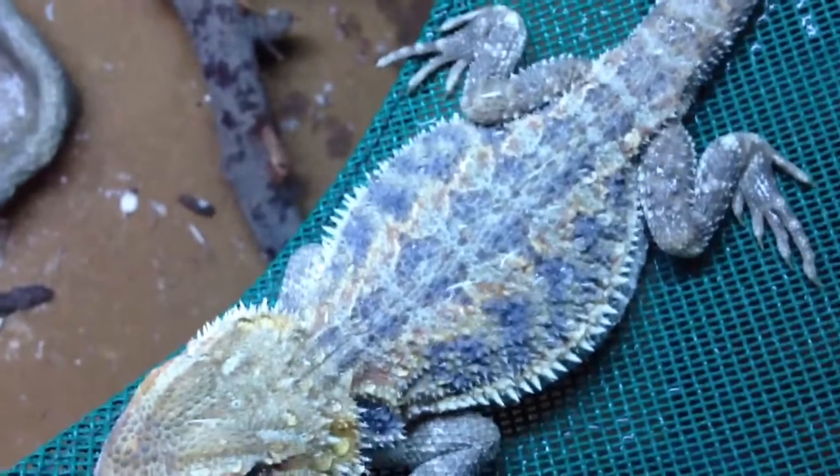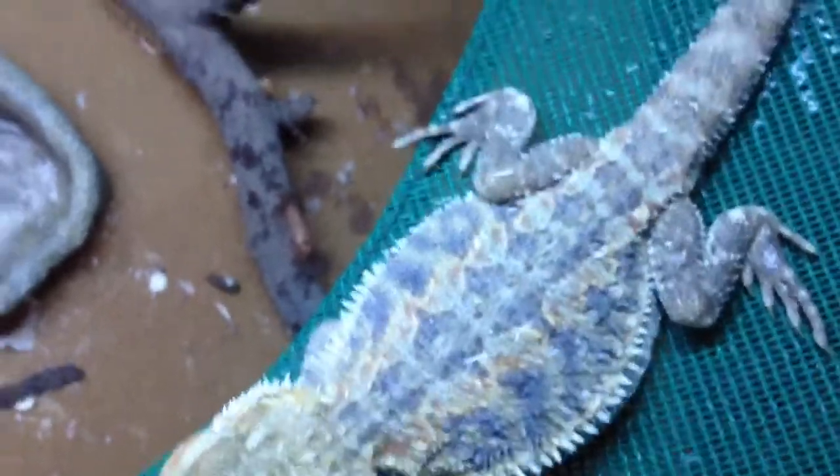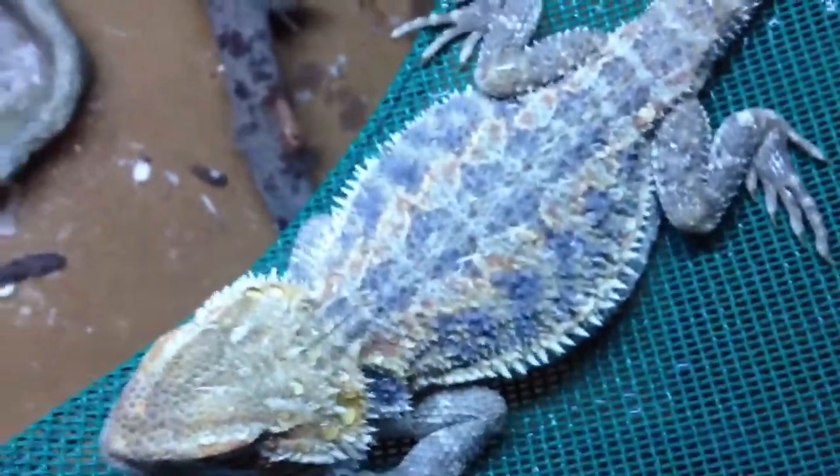But other than that, she's getting a new cage tomorrow, a 55 gallon, and she's going to have a lot more stuff than this. She just finished shedding, so it's kind of messy and she's getting a new cage tomorrow, so I didn't really clean it.